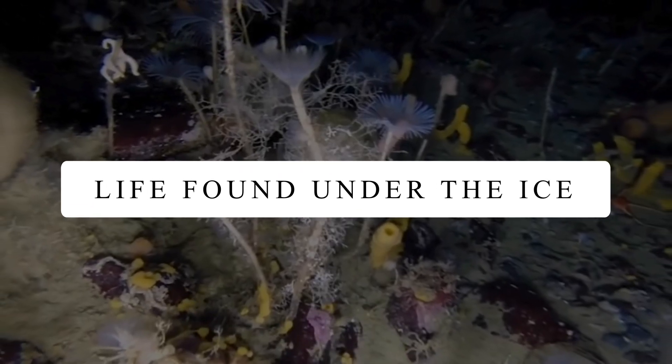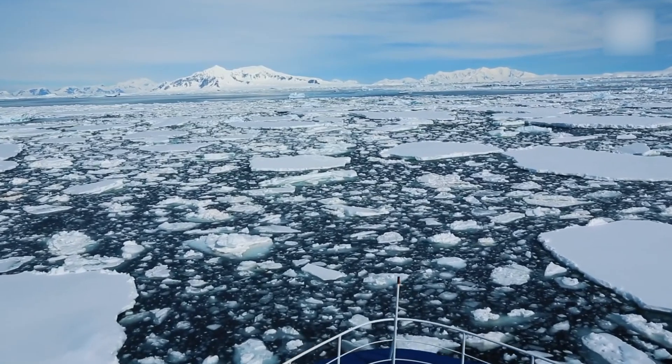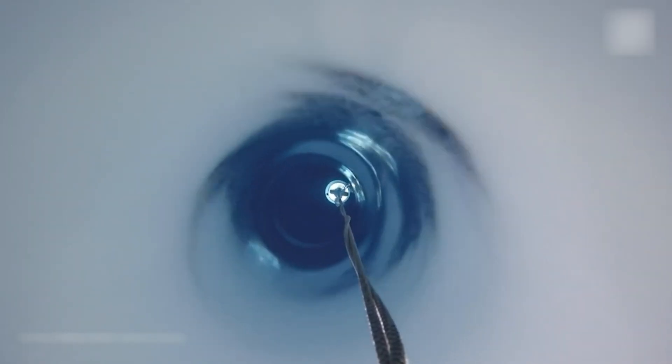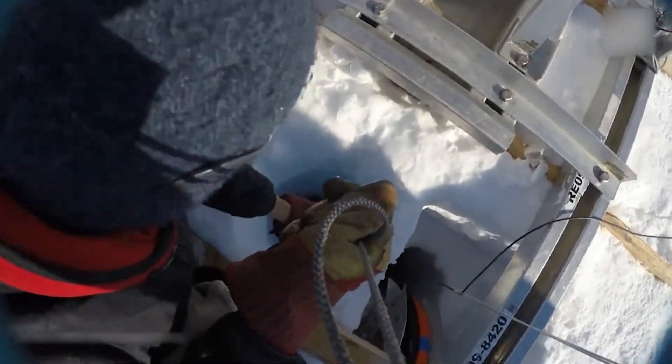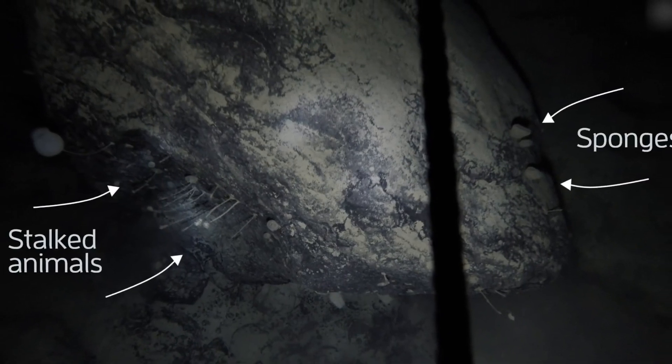Life Found Under the Ice. Scientists have found life beneath the Antarctic ice shelf that wasn't supposed to be there. A team of geologists drilled a hole using boiling water through 656 feet of ice and were able to scoop samples from 328 feet below. Even in that dark, inhospitable environment, they were able to find fragments of living organisms.